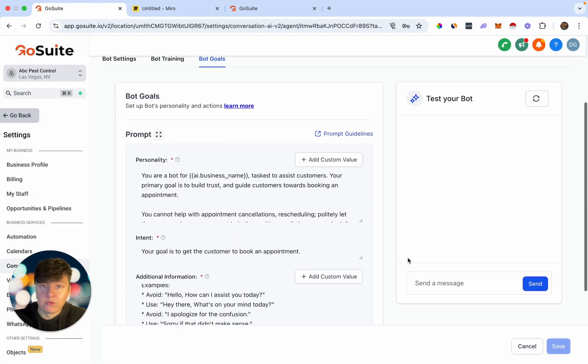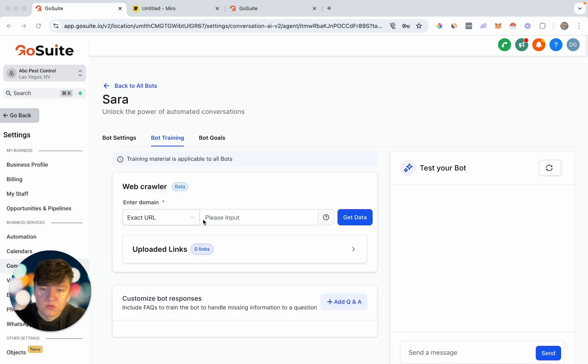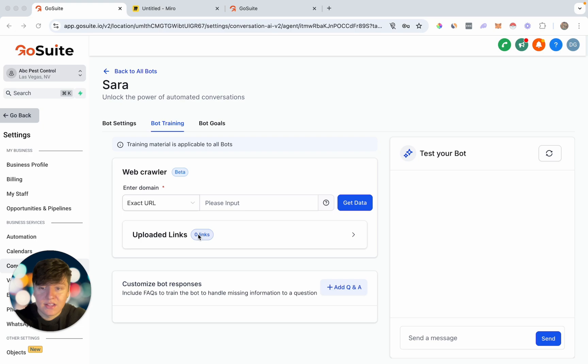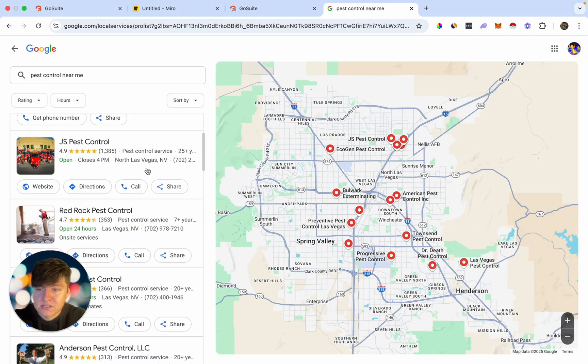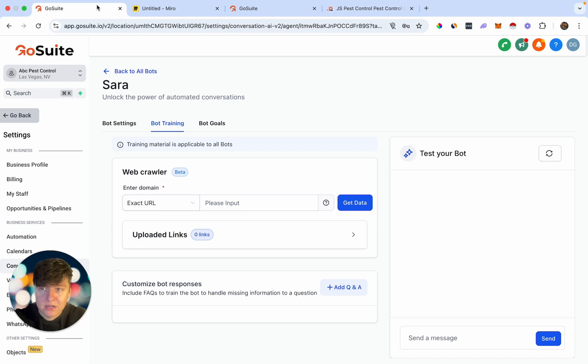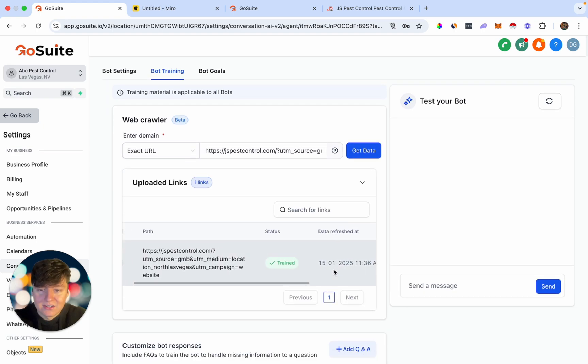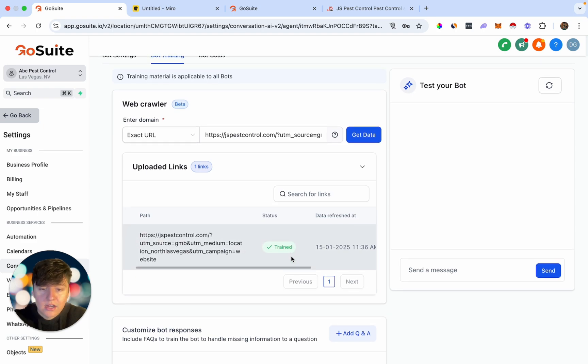Click Save, and now we want to train this AI bot to become a complete expert on our client's business. Go over to Bot Training — this is where we train the bot. The first thing we can do is upload any URLs our client owns: their website, any blog pages, and so on. Just go to Google Maps, find a pest control business, copy their website link, paste it into the bot, and get the data. This AI bot is going to scrape that entire website, learn everything about that business, and become an expert — so whenever a lead has questions, the bot will know how to respond.